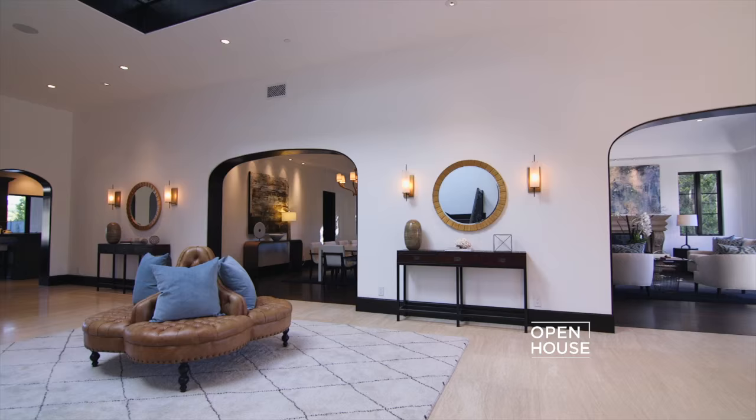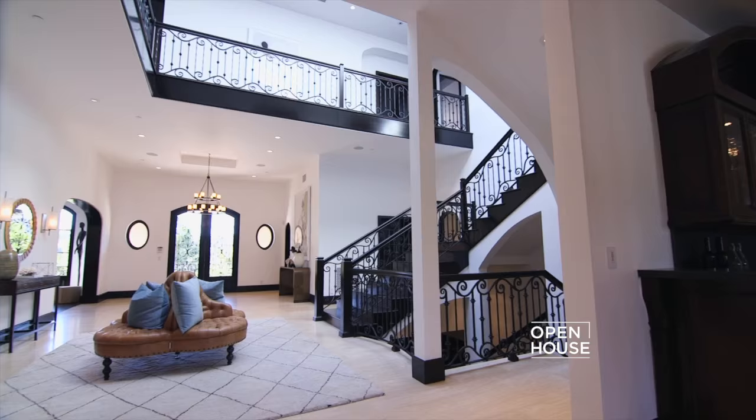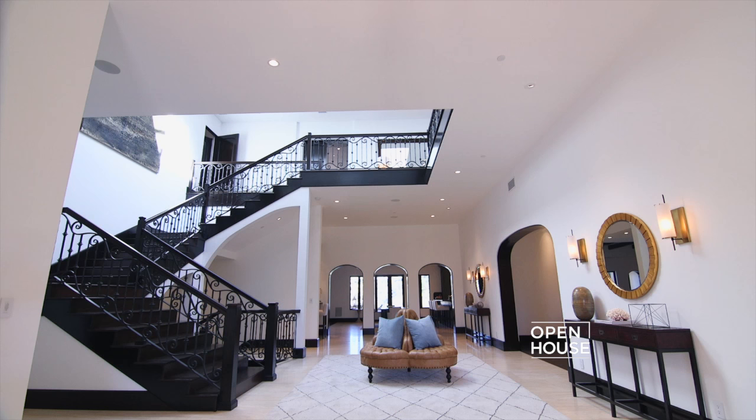All of the public rooms, such as the living room, the dining room, and the kitchen, are accessible from this central hall floor plan.